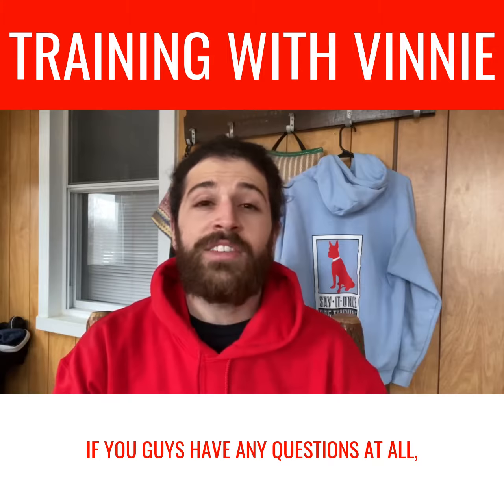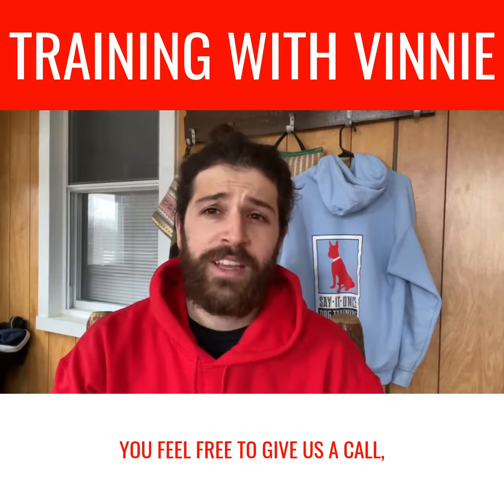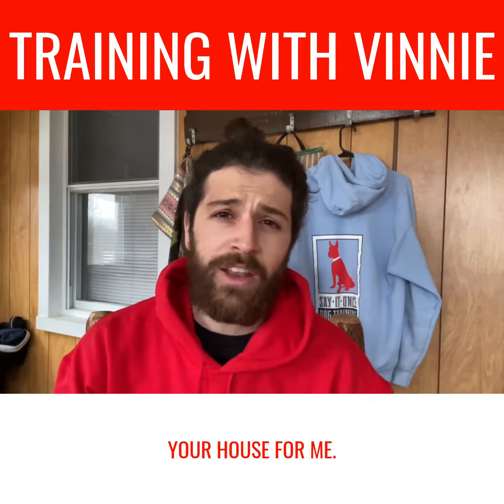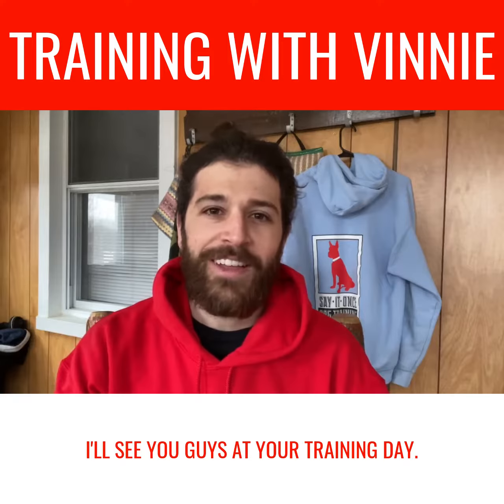If you guys have any questions at all, feel free to give us a call, a text, or an email. If I could ask just one favor — please stop having chocolate out at your house. Okay, maybe have chocolate. I'll see you guys at your training day.